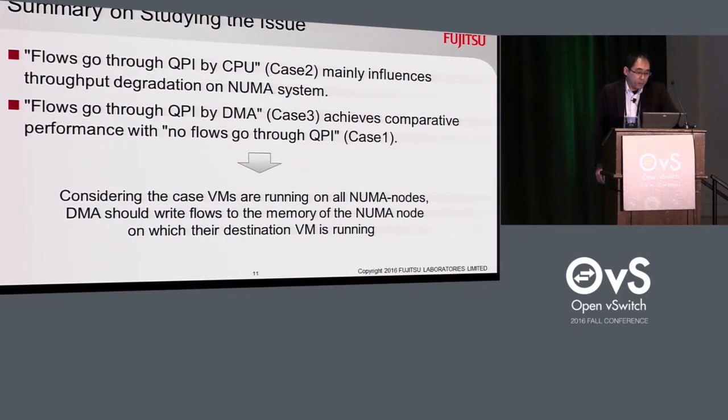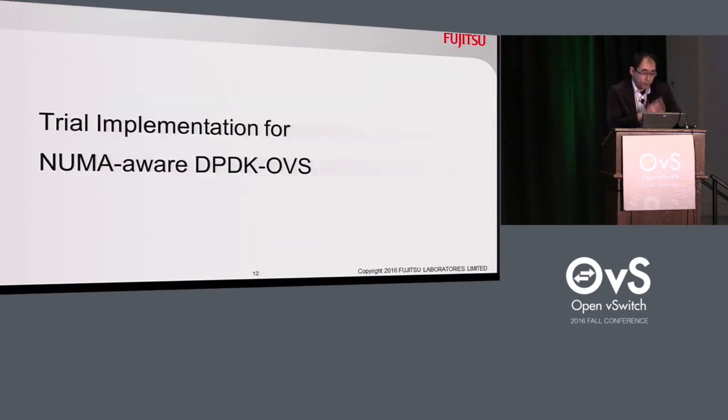Considering the case where VMs are running on all NUMA nodes in general, DMA should write flows to the memory of the NUMA nodes on which their destination VMs are running. From here, I'll talk about the concept of NUMA-aware DPDK OVS based on the previous content, and its trial implementation and evaluation results.